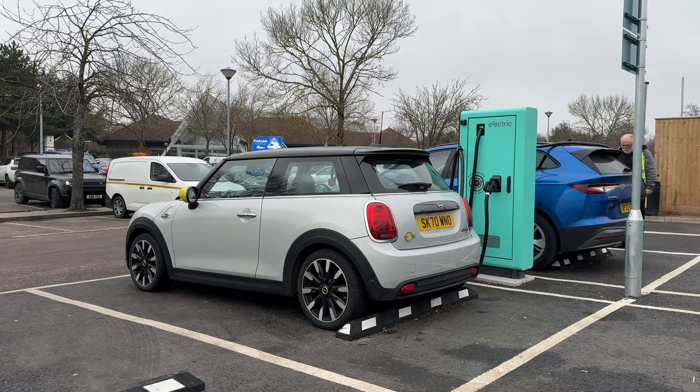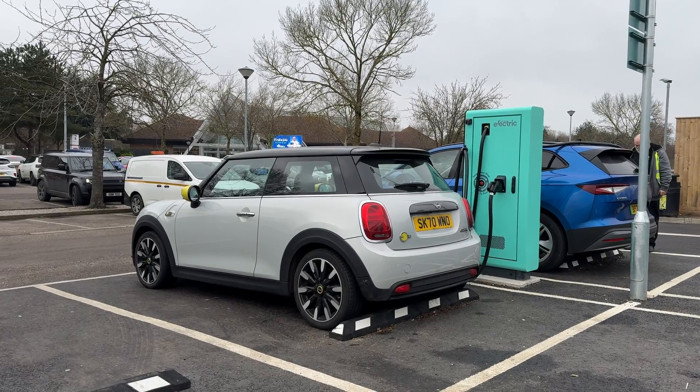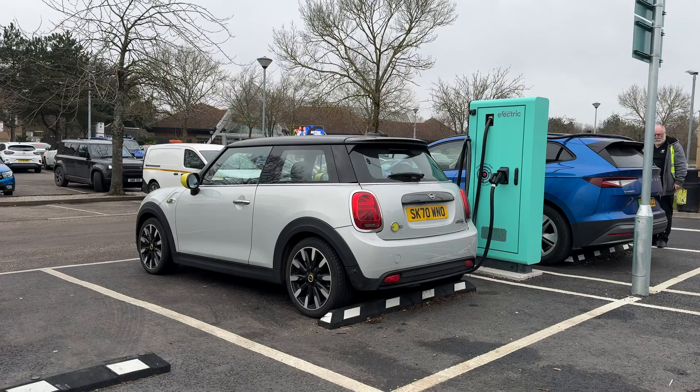Hello, it's Martin checking in from Birchanger Green Services with my Mini Electric on a very fresh UK day. I thought I would take this opportunity of the cold weather to test out how the Mini handles the severe weather, at least by UK standards, because electric cars have the reputation of not doing quite well in the cold.